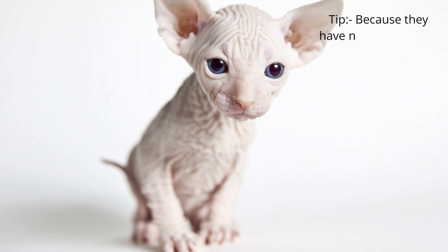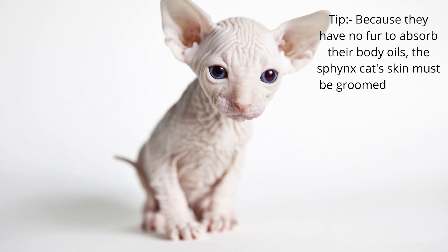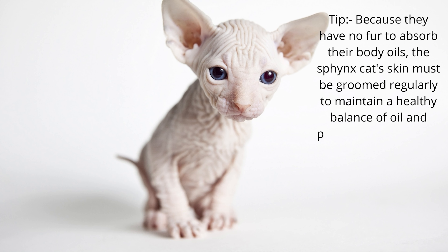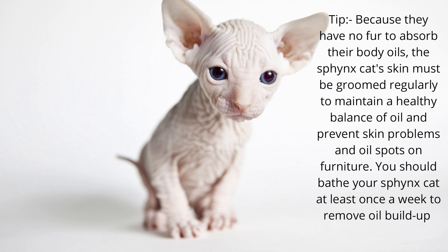Tip: because they have no fur to absorb their body oils, the Sphinx cat's skin must be groomed regularly to maintain a healthy balance of oil and prevent skin problems and oil spots on furniture. You should bathe your Sphinx cat at least once a week to remove oil buildup.